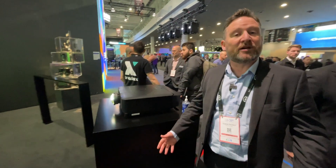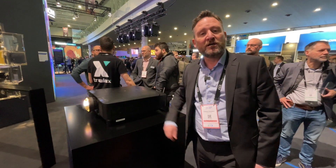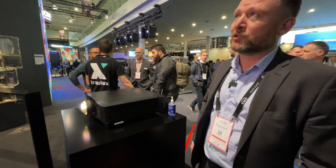We're here at ISC 2023 in the FIRA in Barcelona, and this is Epson's new PQ2000 series high brightness projectors, up to 20,000 lumens. This particular model is the PQ2220 at 20,000 lumens.